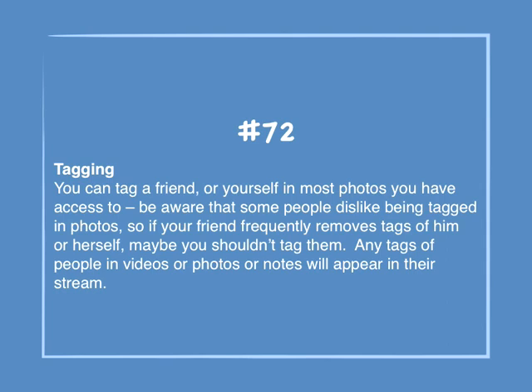Number 72: Tagging. You can tag a friend or yourself in most photos you have access to. Be aware that some people dislike being tagged in photos, so if your friend frequently removes tags of themselves, maybe you shouldn't tag them. Any tags of people in videos, photos, or notes will appear in their stream.